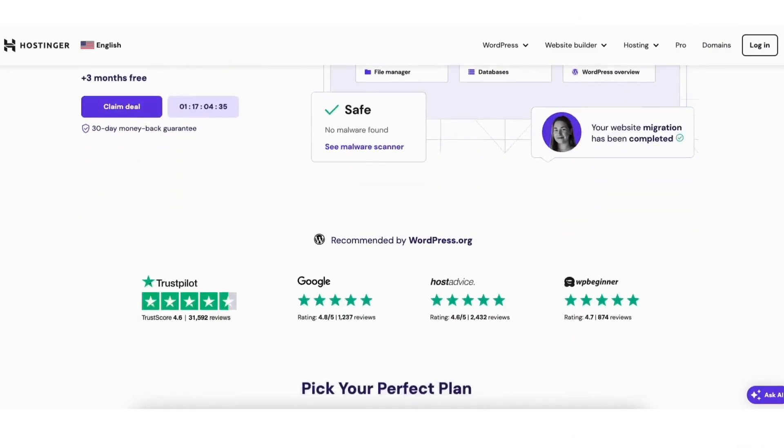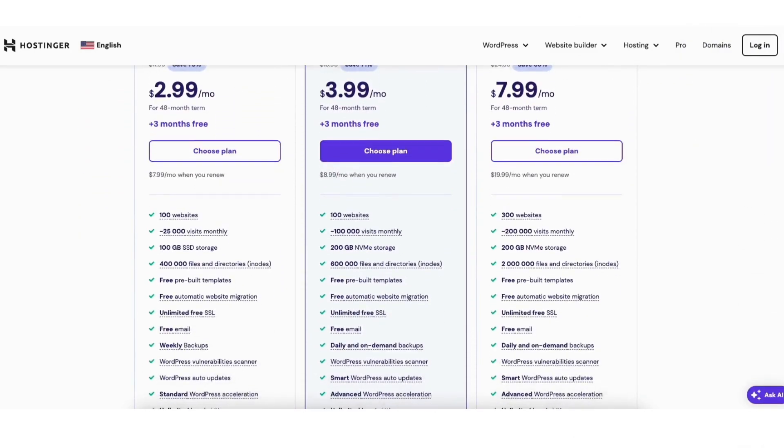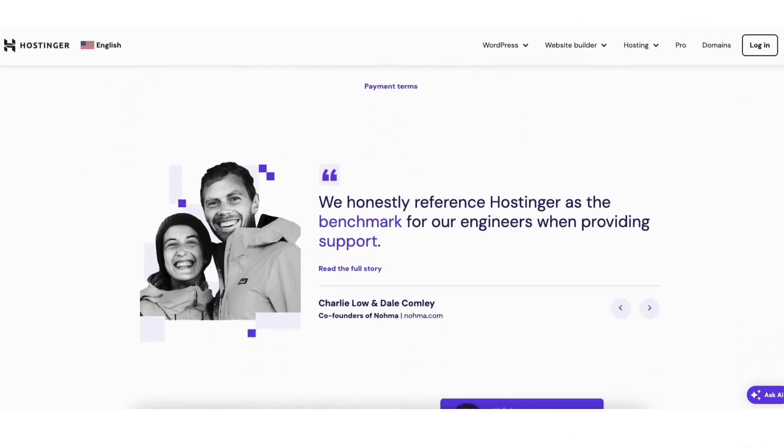A little disclosure — the link is an affiliate link, and I'll receive a commission from Hostinger at no extra cost to you. Plus you get an awesome Hostinger discount.